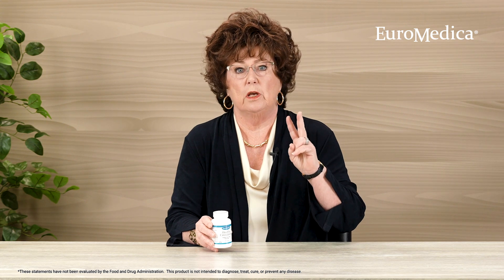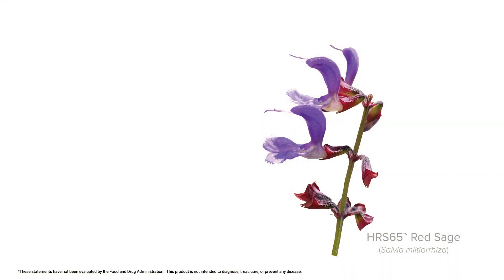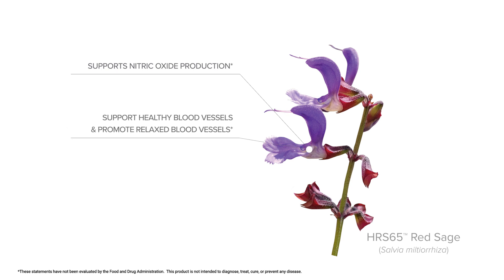To do that, we've combined two amazingly powerful herbs. The first is a red sage extract that helps support healthy nitric oxide production in the body, which is crucial for helping the blood vessels respond, relax, and to promote healthy circulation. A very important process.